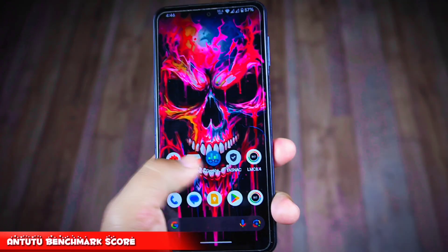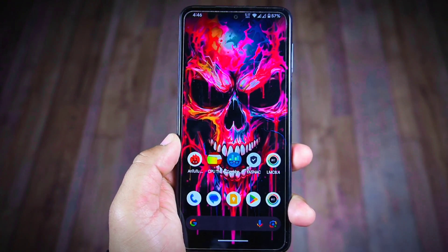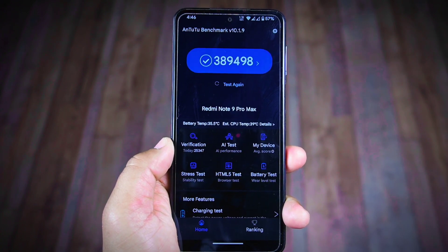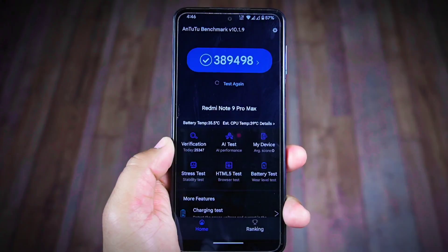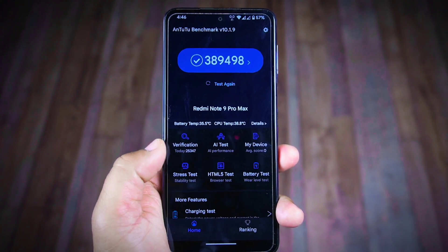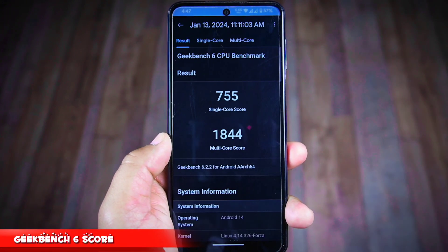Now let's shift our focus to benchmark scores, starting with AnTuTu. Remember I'm performing all these tests on my Redmi Note 9 Pro Max — scores will vary depending on your device. The AnTuTu benchmark score of the latest Project Elixir 4.0 ROM is an impressive 389,498. Comparing this to Android 13 custom ROMs where the average was around 350,000, this Android 14 Project Elixir score is particularly impressive.